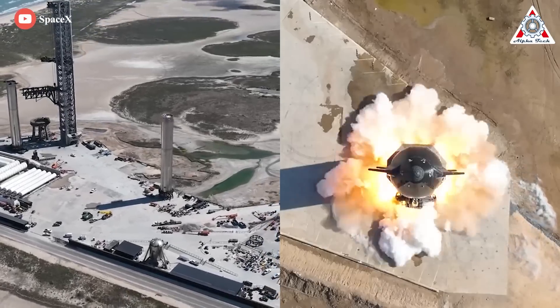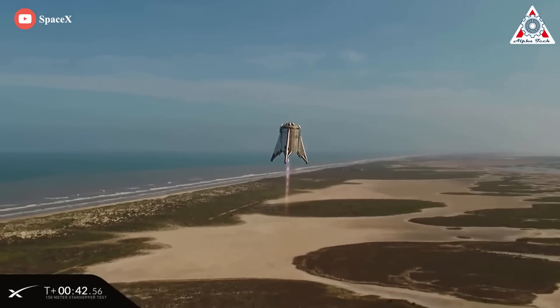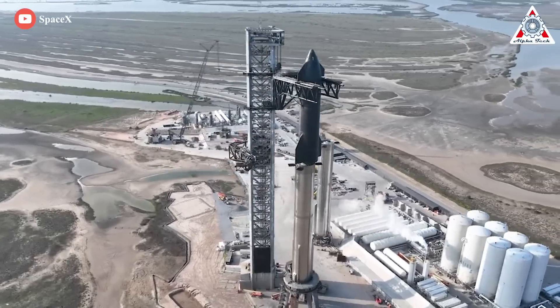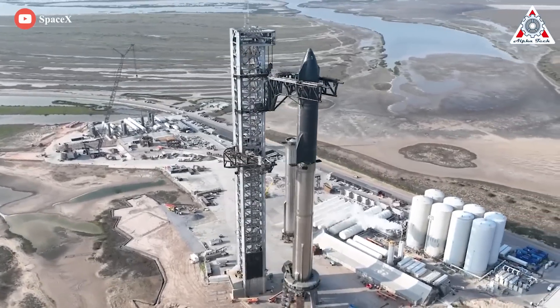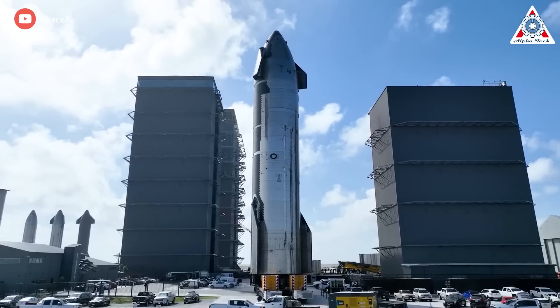Every day we look at SpaceX's progress at Boca Chica, and there's something new to see every time. After nearly four years of development from Starhopper, the SpaceX team is now working on Ship 24 to make the first orbital flight. As a result, there are many important upgrades on this prototype.